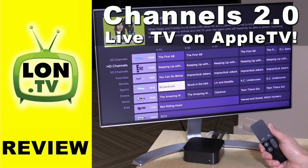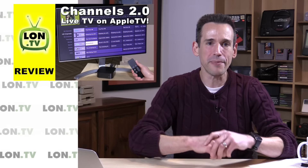We also got a look at Channels 2.0 for the Apple TV. This is an app that allows you to watch live television through the use of an HD Home Run digital tuner on your Apple TV. The fourth-generation version really works quite well. This one adds some cool new features like time shifting and a full channel guide. Definitely check it out if you are an Apple TV user.